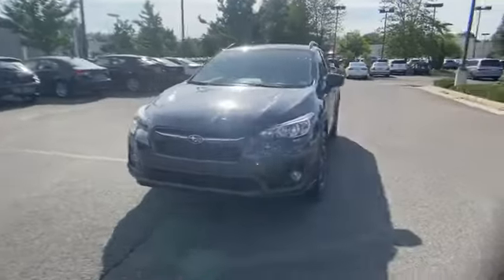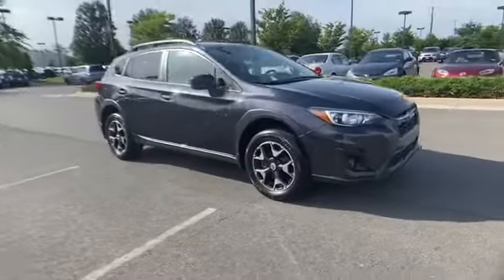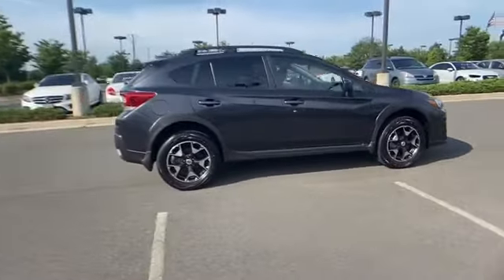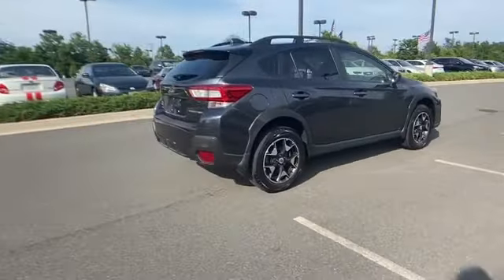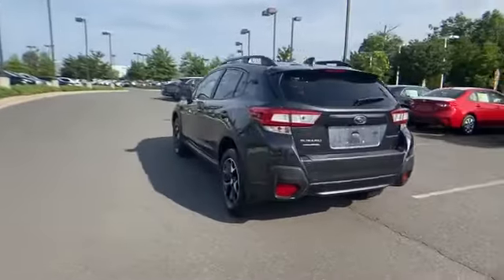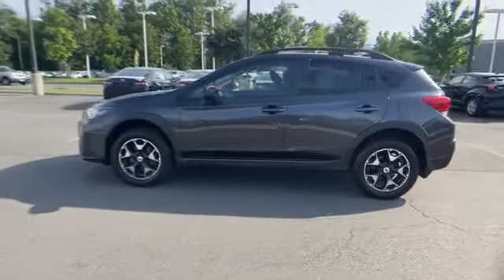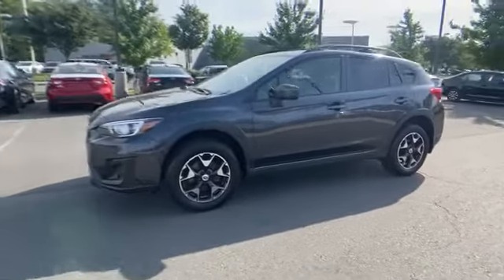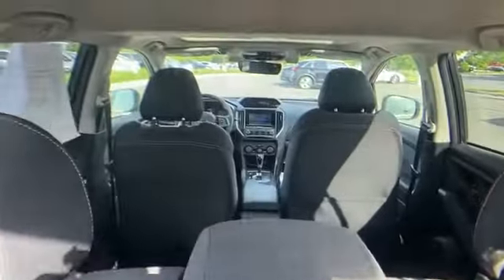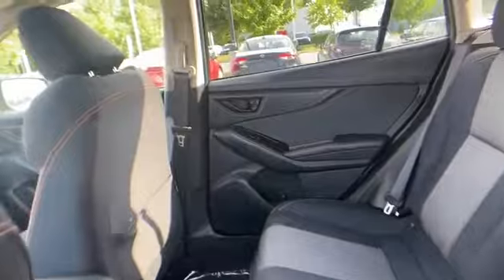2018 Subaru Crosstrek with less than 23,000 miles on the odometer. This SUV offers space as well as power and performance. It checks off in-demand features which offer more convenience, such as all-wheel drive, heated side view mirrors, backup camera, tinted windows, pass-through rear seat, Bluetooth, brake assist, rear spoiler, keyless entry, and front bucket seats. Enjoy a test drive and experience it for yourself now.